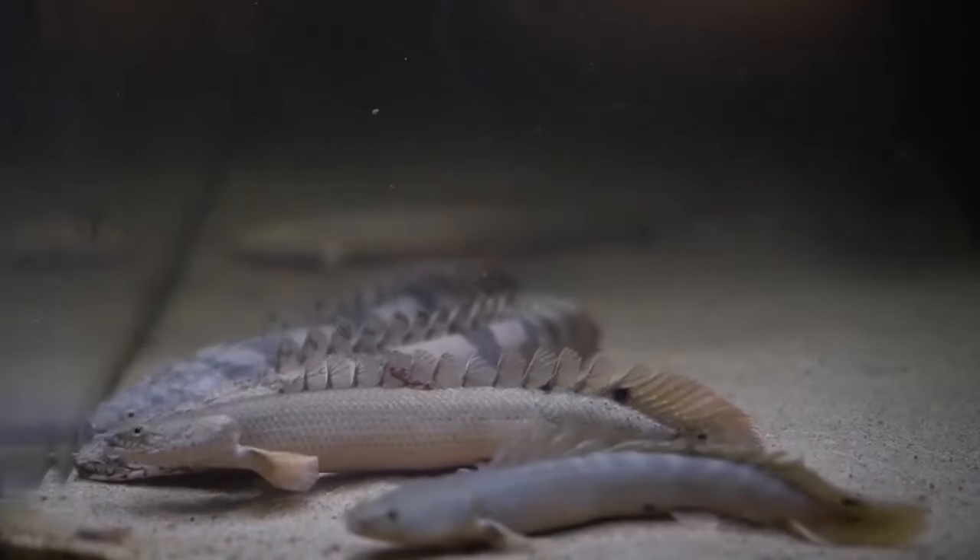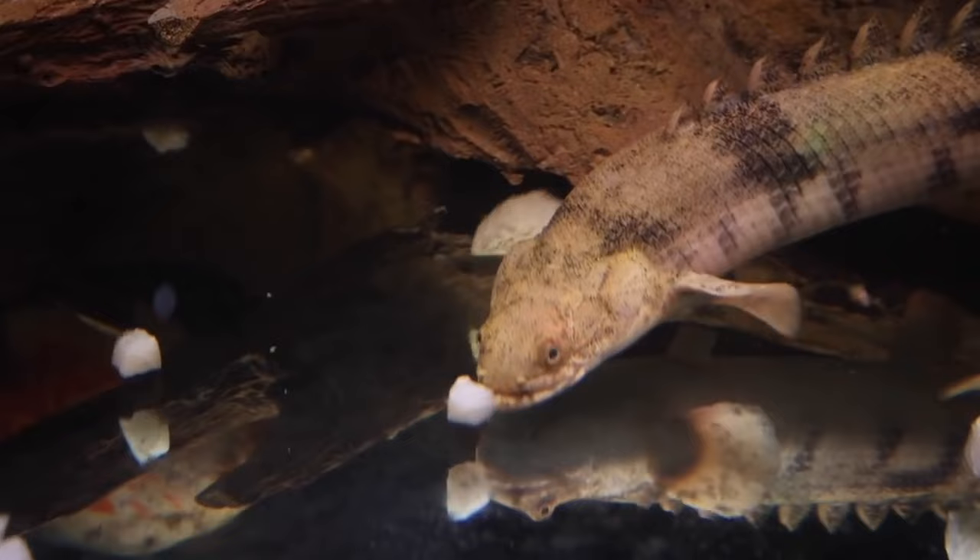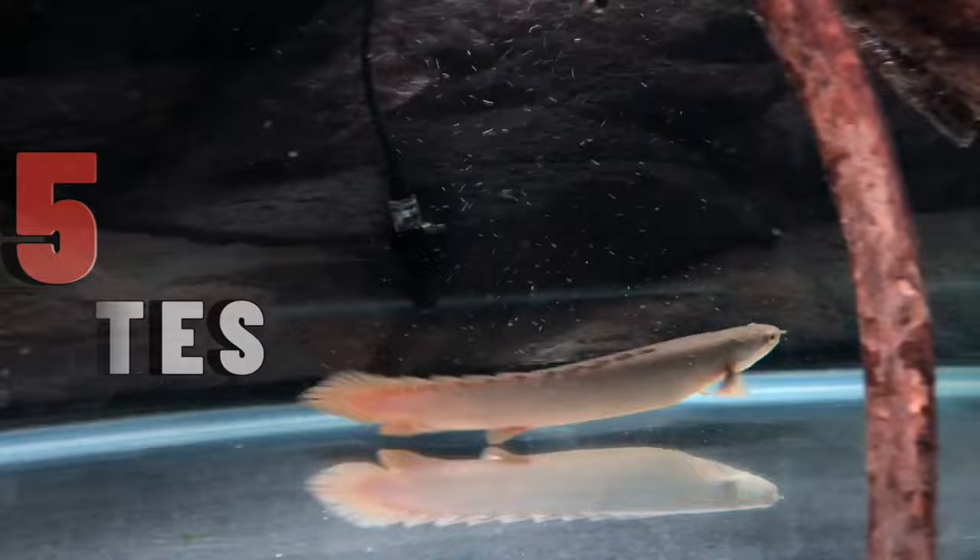Finding mates for your pet fish is probably one of the most difficult considerations, especially when you're housing a fish that's been around 400 million years. It looks like a snake — the mighty Bichir fish. But we got you covered here in our top 15 Bichir tank mates you can keep.